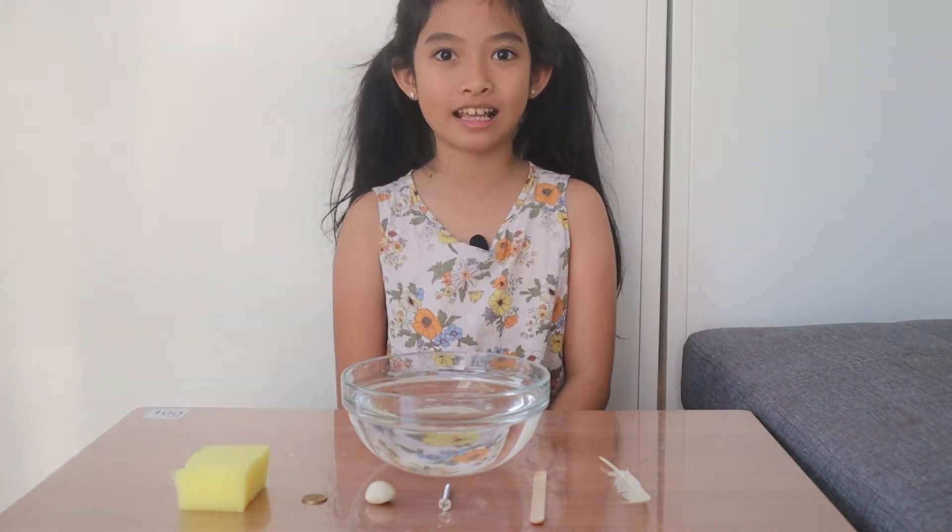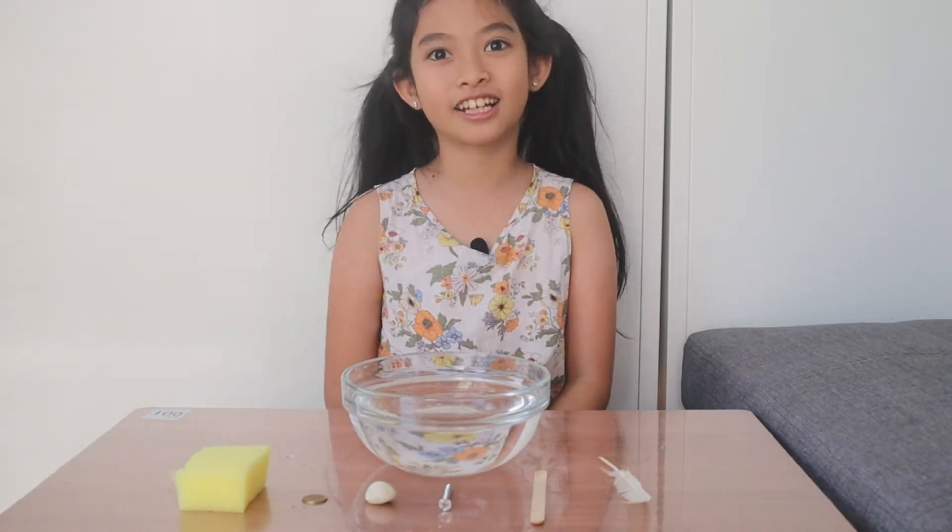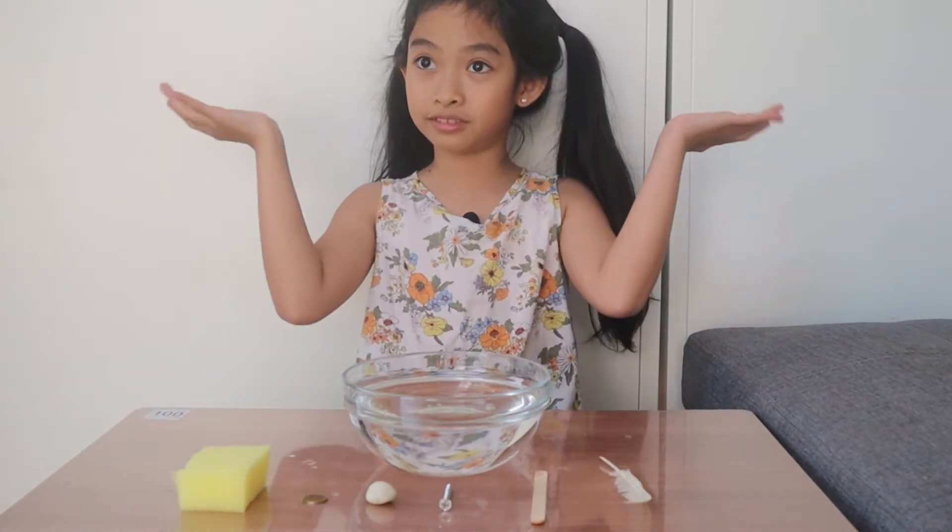Hello! Today we're going to test a science experiment. It's called sink or float.